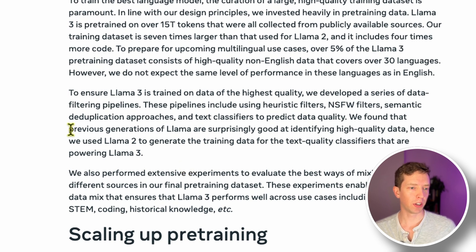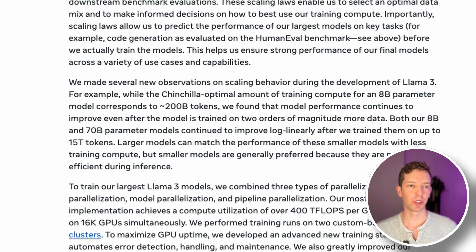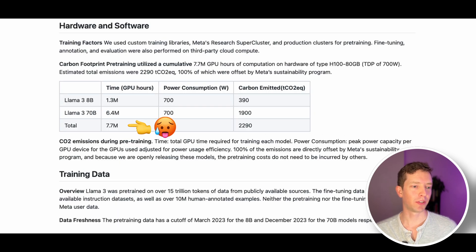One interesting insight is they used previous generations of Llama for identifying high-quality data. Essentially, they could ask an inferior model whether this data is worth having, and use that as a filter when training the latest generation. They also discussed the absolutely massive scale of this training operation — 400 teraflops per GPU, training on 16,000 GPUs simultaneously, and cumulatively 7.7 million GPU hours training these two models, which is absolutely bonkers.